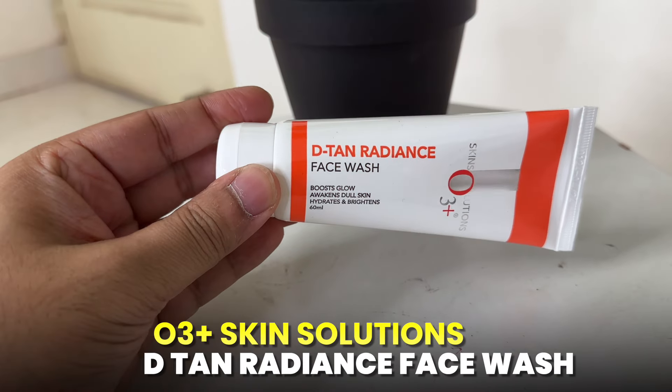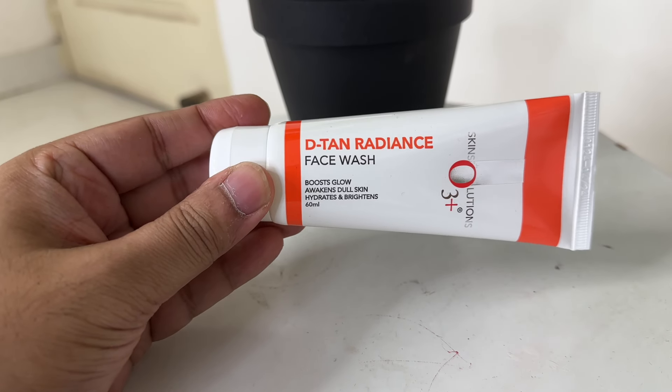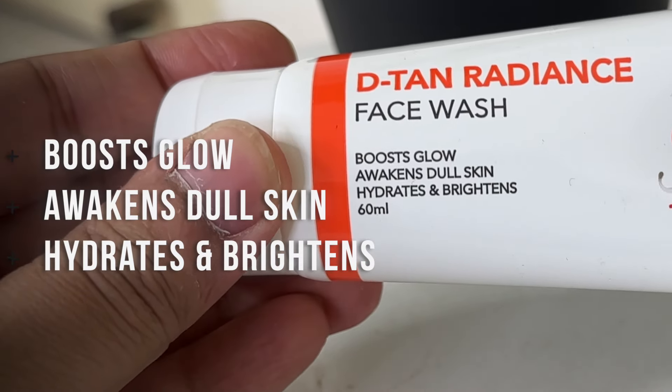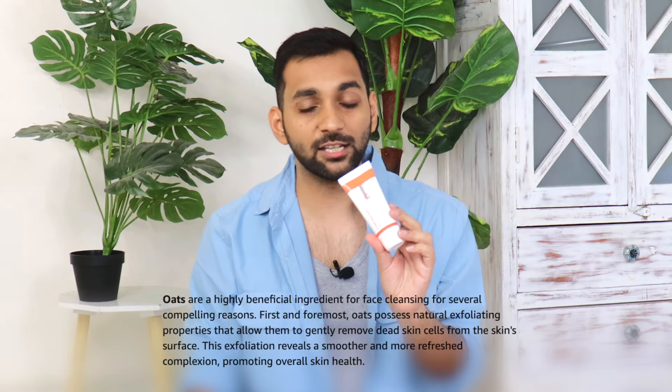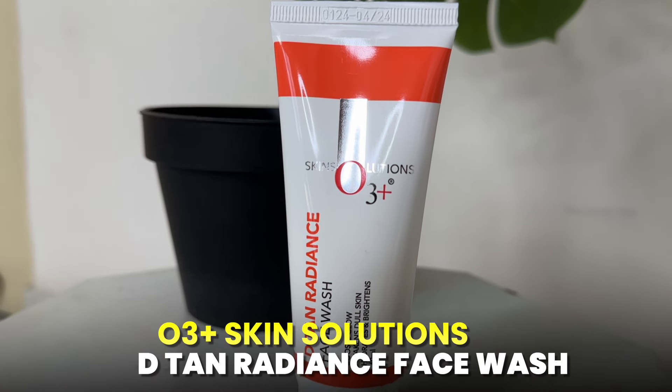The next one is from the brand O3+ Skin Solutions — it's the D-Tan Radiance Face Wash. As the name suggests, it removes skin tanning. According to the packaging, it will boost the glow, remove dullness, and hydrate and brighten your skin. Its price is 300 rupees. It also contains oats, which calms down any irritation or sensation on the skin. You can definitely try this one.